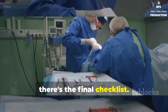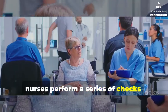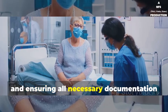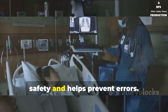Then there's the final checklist. Before heading to the operating room, nurses perform a series of checks: confirming patient identity, verifying the surgical site, and ensuring all necessary documentation is complete. This step is critical for patient safety and helps prevent errors.